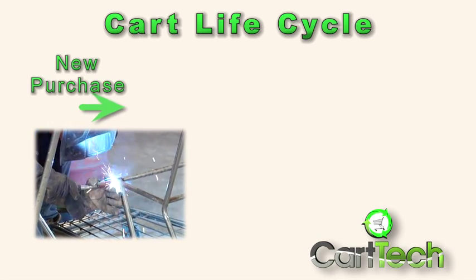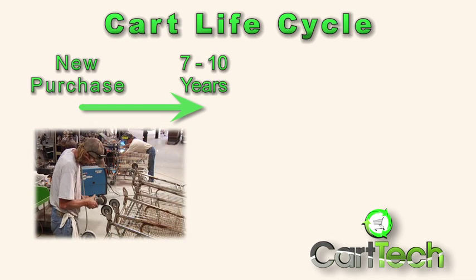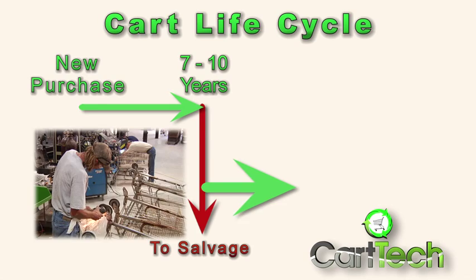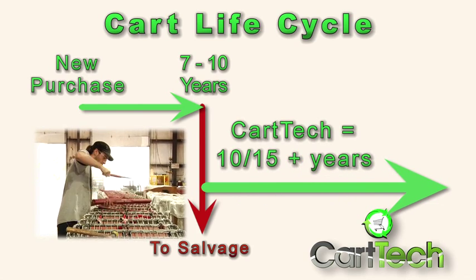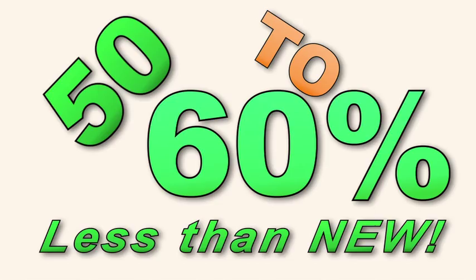Industry experience may tell you that carts last 7 to 10 years. However, with CartTech's exclusive cart remanufacturing process, you can easily extend the life of that cart an additional 10 to 15 years at a price point 50 to 60% less than buying new.